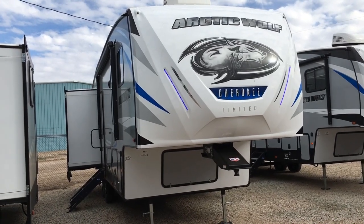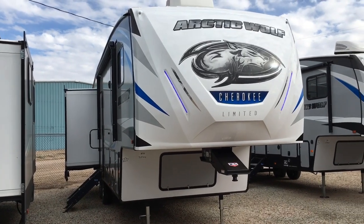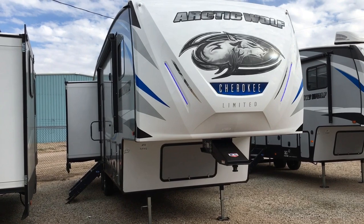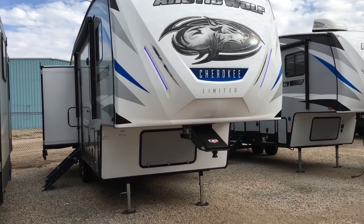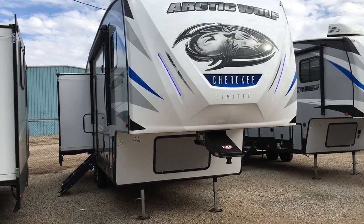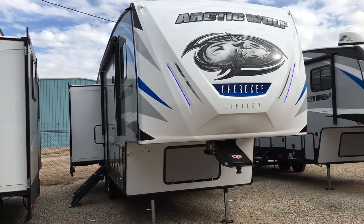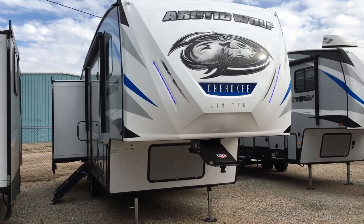Hey guys, this is Cory with Custom RV in Amarillo, Texas, and today I have another new arrival to show you. This is the 2020 and a half Forest River Arctic Wolf model 298LB. It comes in at about 34 feet and is about 9,050 pounds unloaded. This is basically the small version of the 3660 Arctic Wolf.